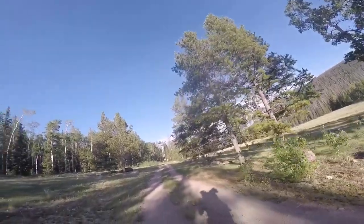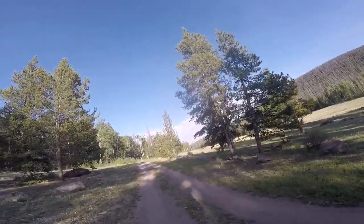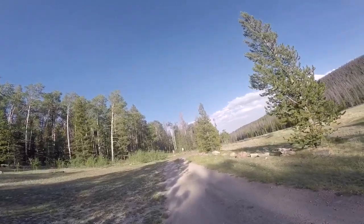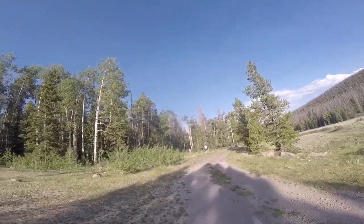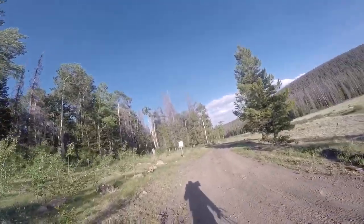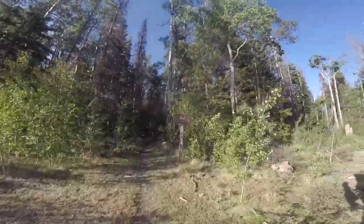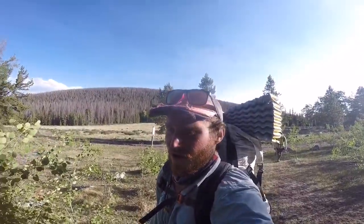There are some beautiful spots we're passing up, but we're trying to time it into Salida pretty well. Coming up on this trailhead — they take care of their stuff out here. Marshall Pass 32.5 — we'll see that eventually. All right, up to the top.